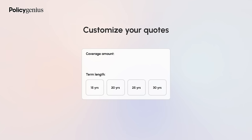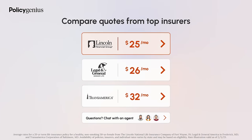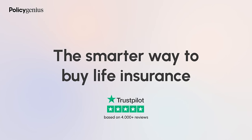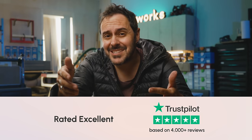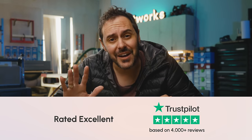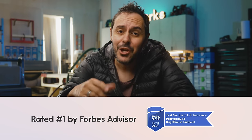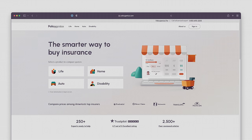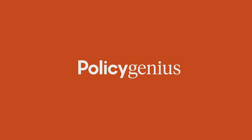With Policy Genius, you can find insurance policies that start at just $292 per year for $1 million of coverage. Some options include same-day approval and avoid unnecessary medical exams. Their licensed, award-winning agents can help you find the best fit for your needs, and they work for you — not the insurance companies. That means they don't have an incentive to recommend one insurer over another, so you can trust their guidance. They have thousands of five-star reviews on Google and Trustpilot. Head to policygenius.com/witworks or click the link in the description to get your free life insurance quotes and see how much you could save.